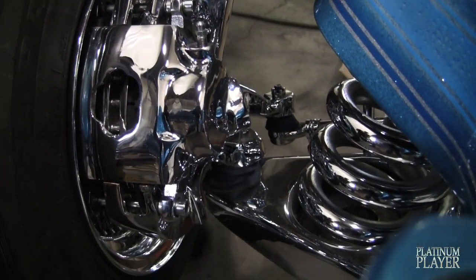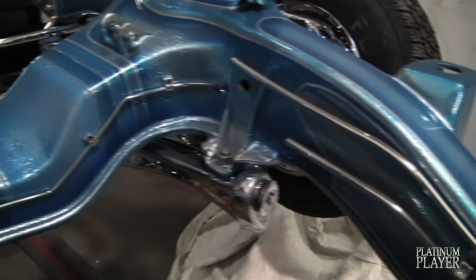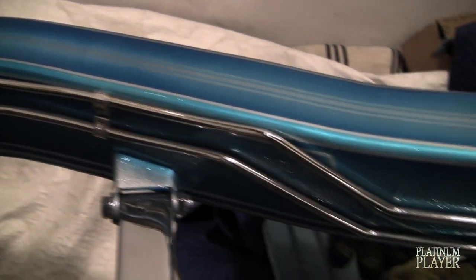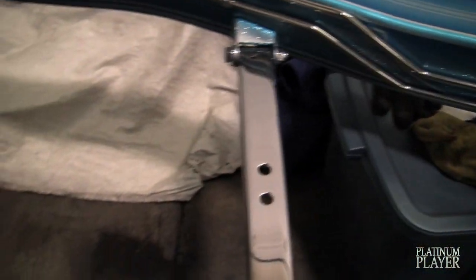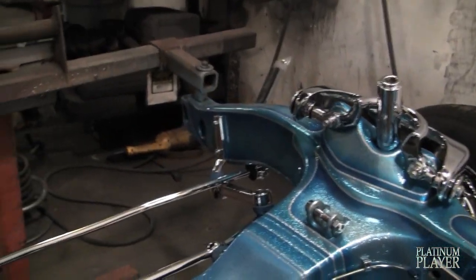All the chrome was done here in Toronto as well. It's got all stainless steel fuel lines and brake lines, everything high polished — also done here at Switches and Things. It's got a custom tranny cross member for a 700R4 floor and custom made motor mounts, also made in-house.